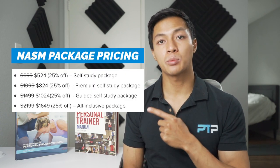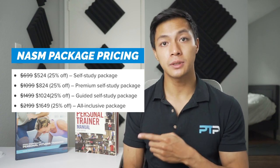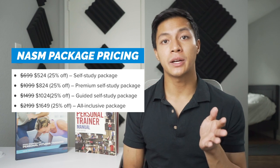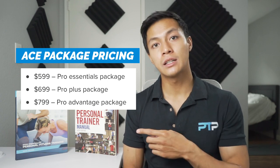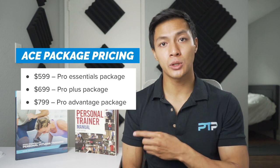Overall, both packages have great study materials. The fact that NASM has more of an application towards business practices for a personal trainer gives NASM a slight edge. Regarding pricing, it will vary depending on which package you choose. Looking at the NASM package pricing with PT Pioneer discounts versus the ACE certification packages — when comparing the NASM self-study package and the ACE pro essentials package, although NASM is a bit cheaper, when applying the PTP discount the ACE pro essentials package offers a little bit more for the money in terms of study materials.